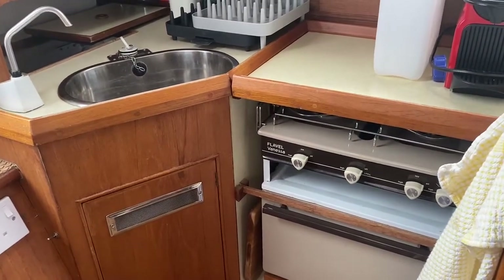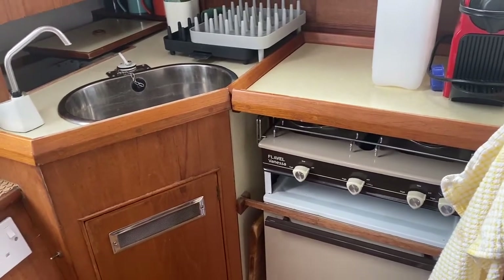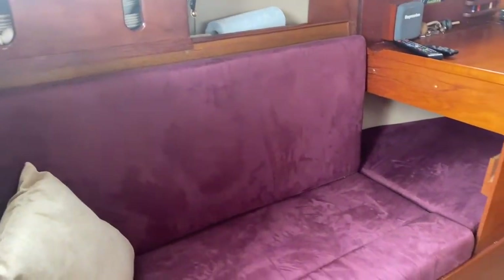We start in the galley with a cooker, grill and hob, and sink, and then pan around to the very nicely appointed seating and accommodation area.